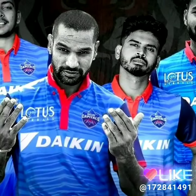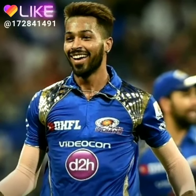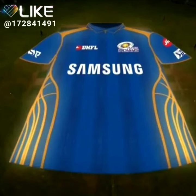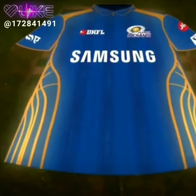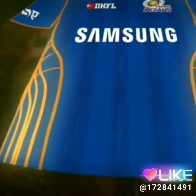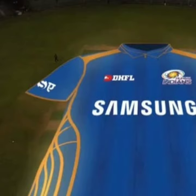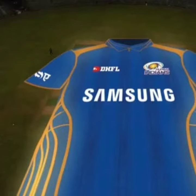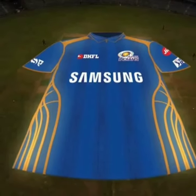The third team is Mumbai Indians. They have also launched their new jersey, which features a blue color and a gold color — it looks very good. So these are the 3 teams which have launched their jerseys. Which jersey do you like? Let us know how you feel.